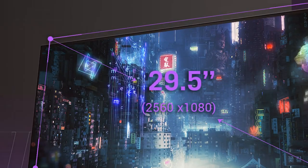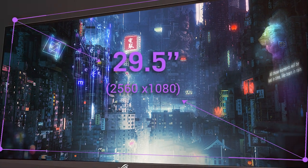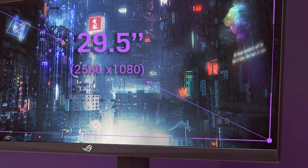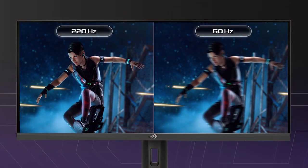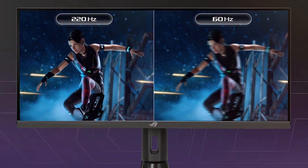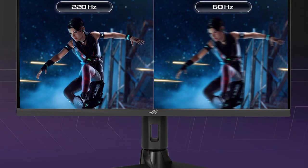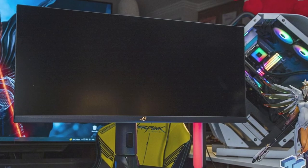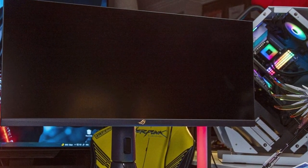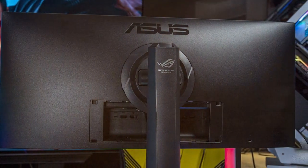The ASUS ROG Strix also boasts a fast 165Hz refresh rate and a 1ms response time, ensuring smooth and blur-free gaming. AMD FreeSync technology further eliminates screen tearing for a seamless experience. ASUS has incorporated customizable RGB lighting into the monitor's design, allowing you to match it with your gaming setup. The ROG Strix offers a variety of connectivity options, including HDMI, DisplayPort, and USB ports.